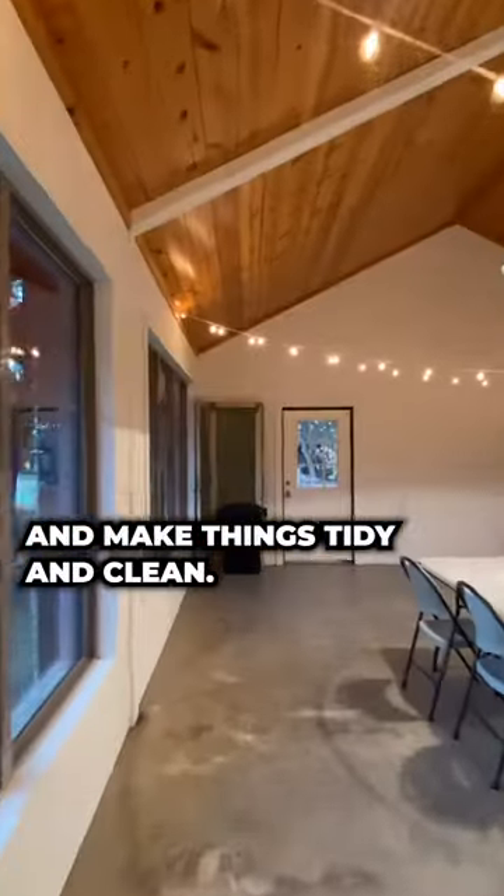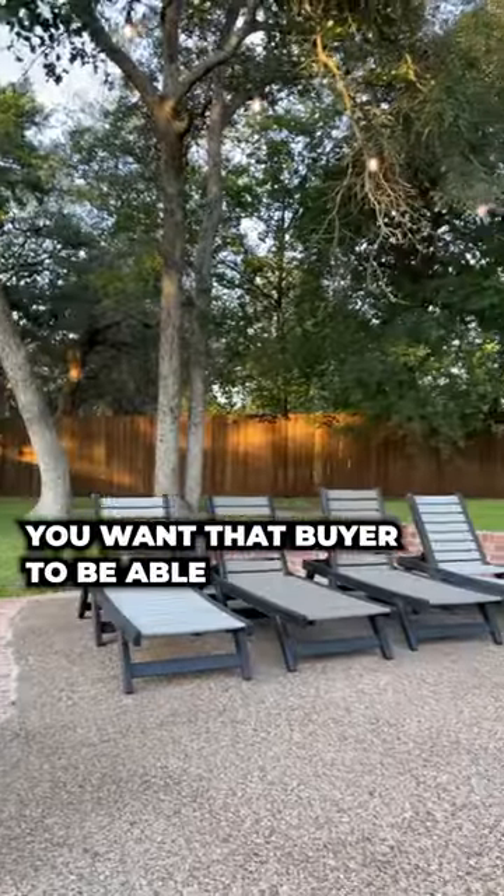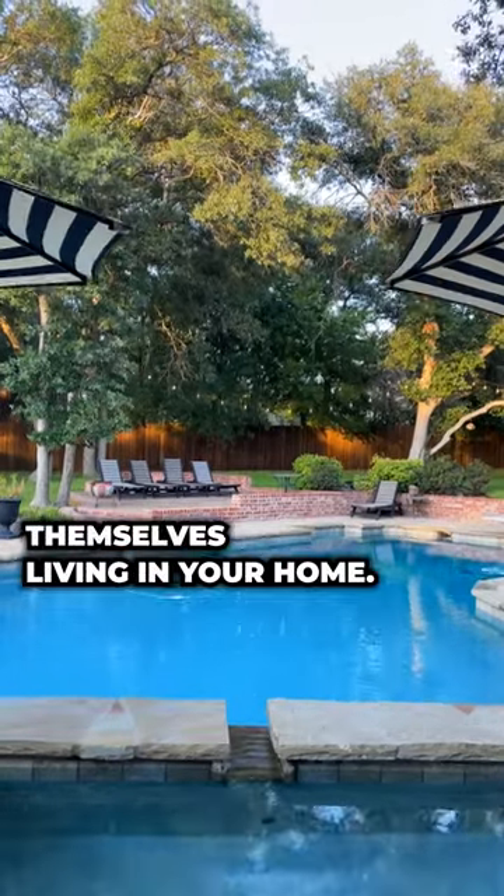Open your blinds. Let the natural light in. Make things tidy and clean. Depersonalize your home as much as possible. You want that buyer to be able to step into your home and visualize themselves living there.